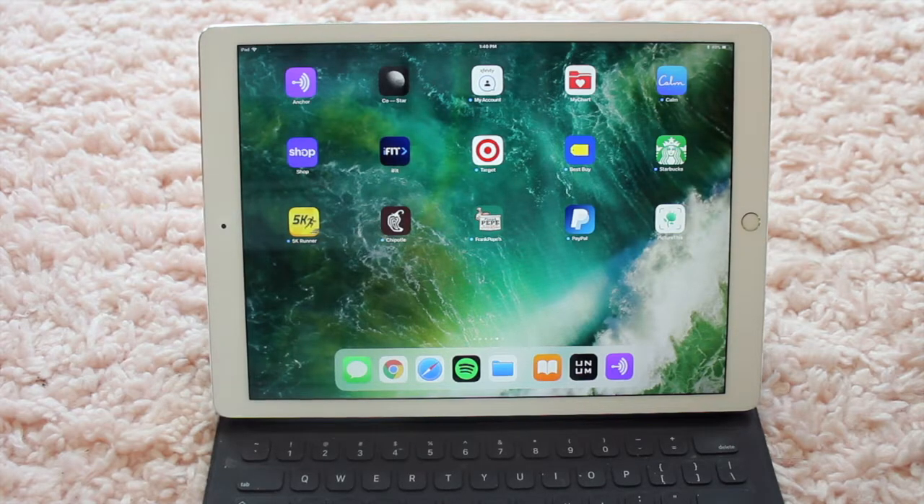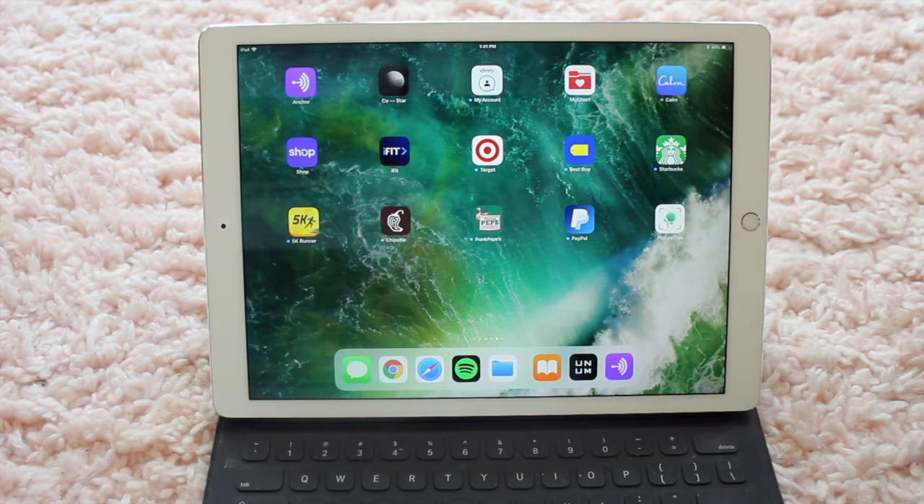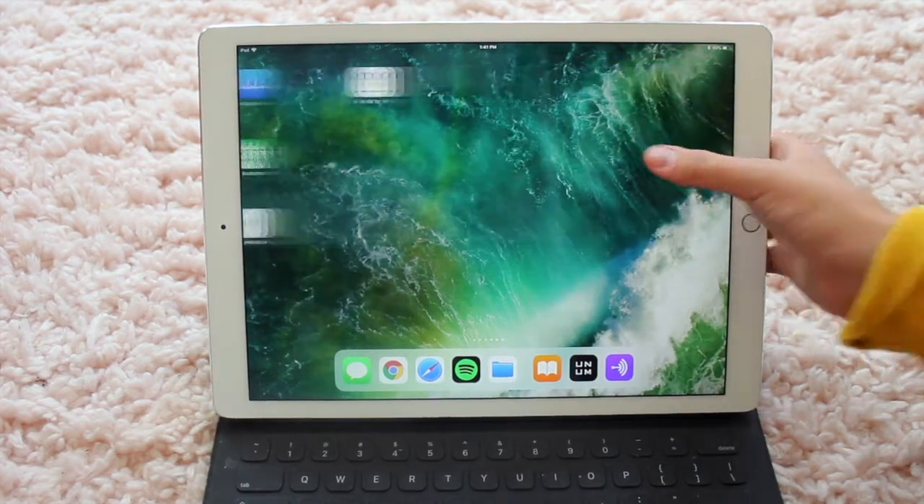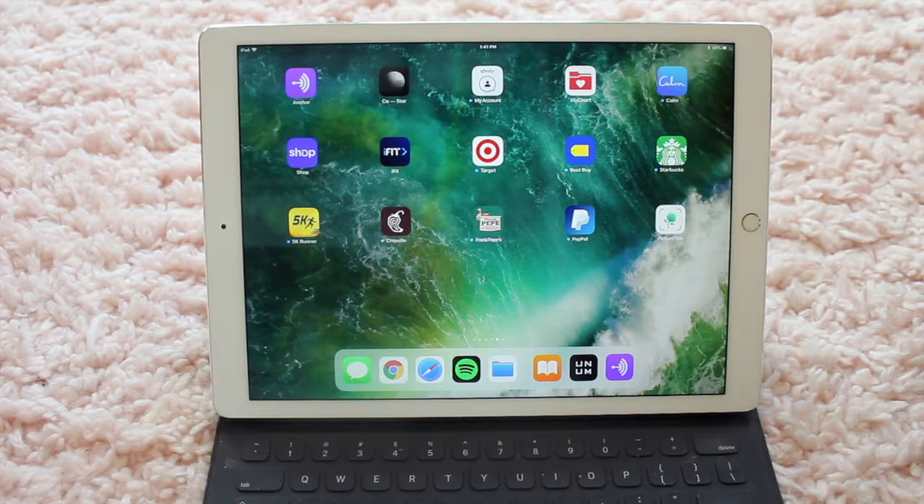Next up, I have CoStar — that's an astrology app. I do believe in astrology, but CoStar is kind of weird, so I don't really pay much attention to it. I have another Xfinity app, which is an extension of my prior Xfinity account. And then I have MyChart — with everything going on with COVID, I can't go into the doctors, so I've had to have telehealth appointments and I do it on there. Calm app — I tried to download it and wanted to do meditation, but I realized you have to pay, and when there's free meditation basically everywhere, it's not really something I want to do.